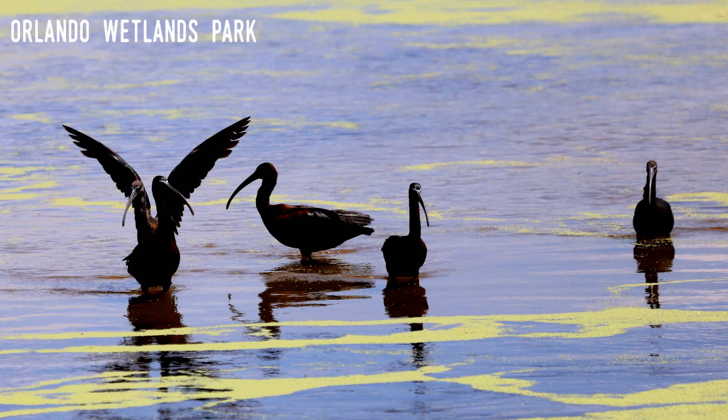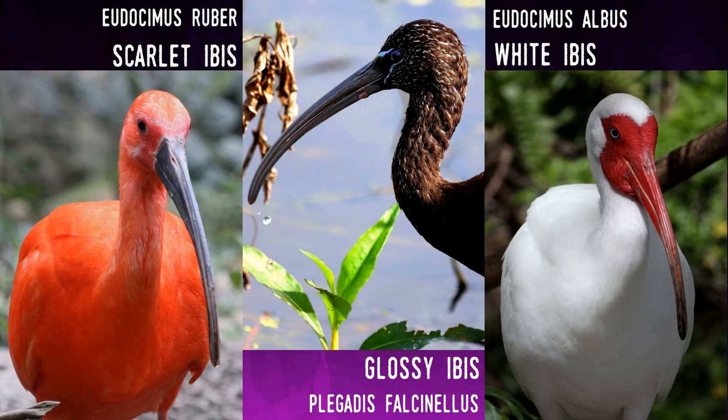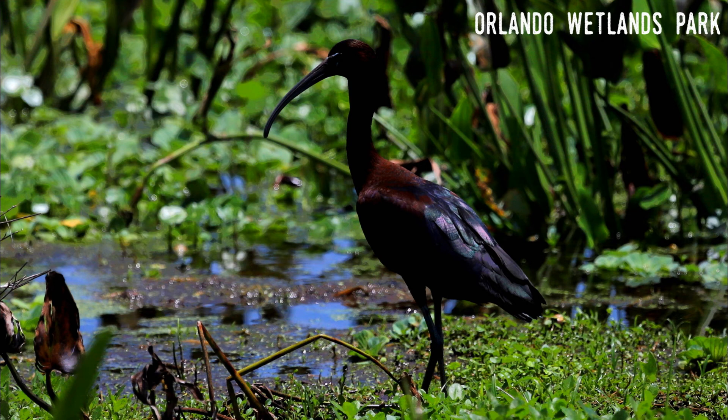It forages in the same way as the other two ibis, hunting both in shallow water and on land. It's social and is commonly found in flocks of its own species as well as among white ibis and other birds like egrets, herons, and spoonbills. Its scientific name derives from ancient Greek and Latin terms that both mean 'sickle,' which refers to its distinctive bill. It's not the only animal with a redundant scientific name — the brown bear is Ursus arctos, which means 'bear bear' in Latin and Greek. Here's the call of the glossy ibis.